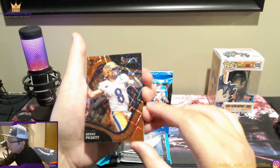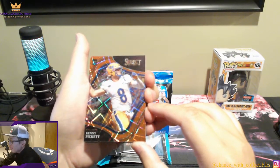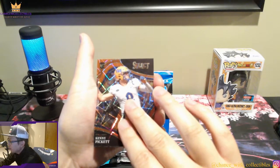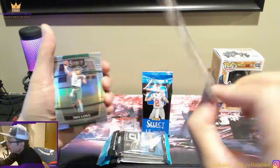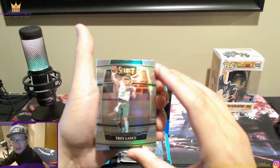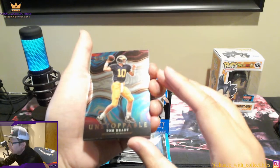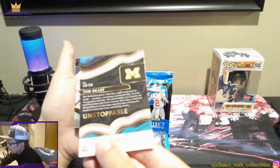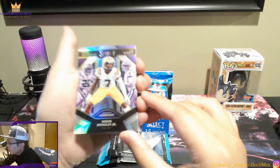We got a Davante Adams and a Kenny Pickett! We did get a Kenny Pickett — a velocity card, so that is in his uni. Kenny Pickett is probably the best QB of that class right now. I wonder if this is numbered... it's not numbered but it is a field level Kenny Pickett — that's a cool card. And we have a Trey Lance silver, not from the '22 class but they have his uni in there. Then we got a Tom Brady Unstoppable — University of Michigan — that's a cool card.